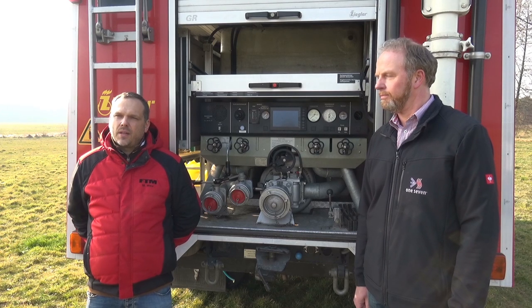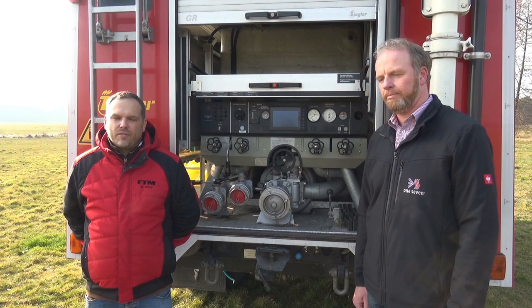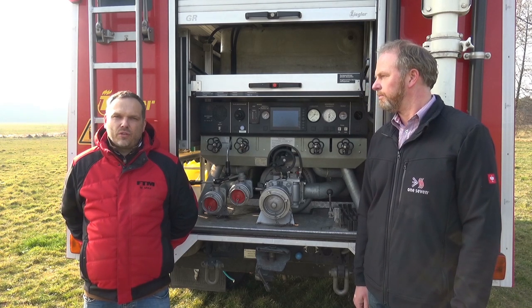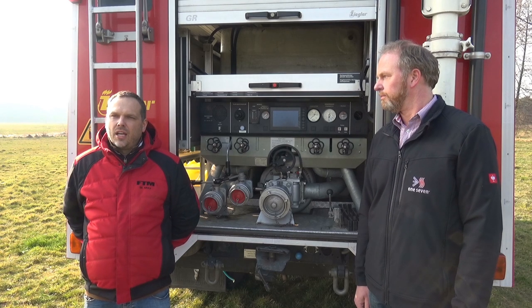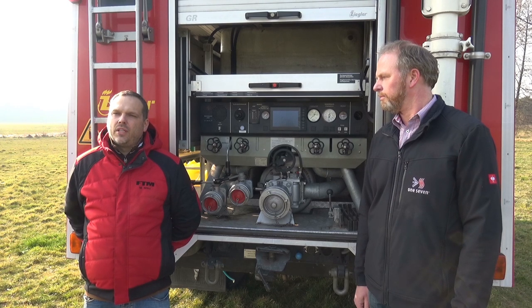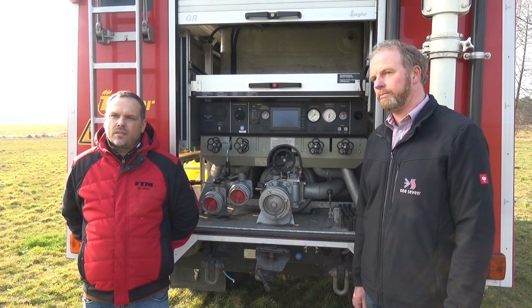Und das Fahrzeug – wozu brauchst du das? Du bist ja keine Feuerwehr im klassischen Sinne. Wir haben ja eine Reparaturwerkstatt für Feuerwehrfahrzeuge. Wenn ein Fahrzeug ausfällt, können wir dieses Fahrzeug zur Vermietung geben, um dort den örtlichen Brandschutz sicherzustellen. Also ein modernes Leih-Löschfahrzeug.